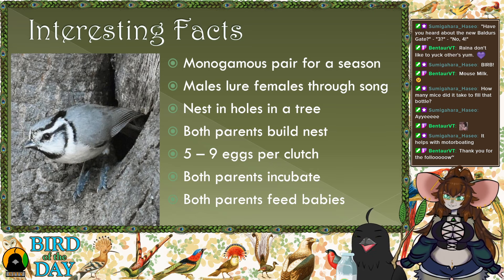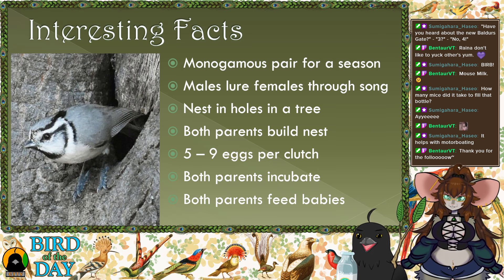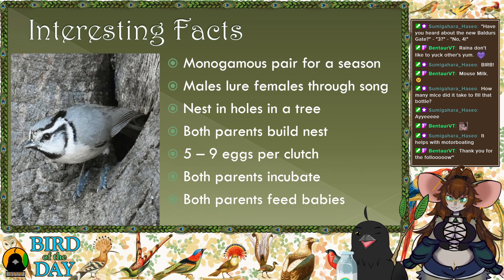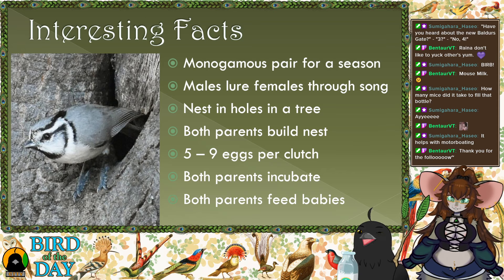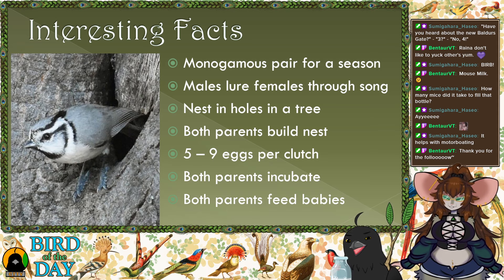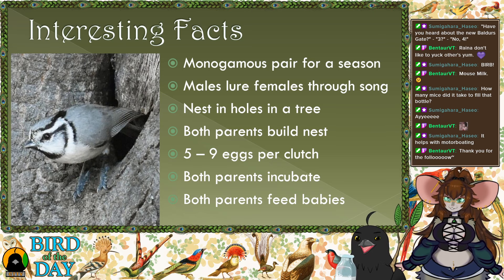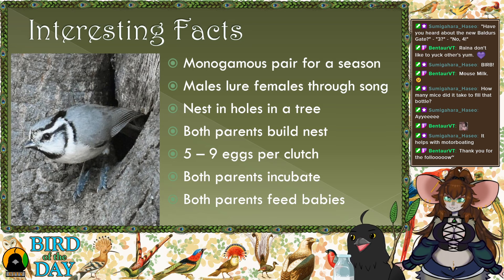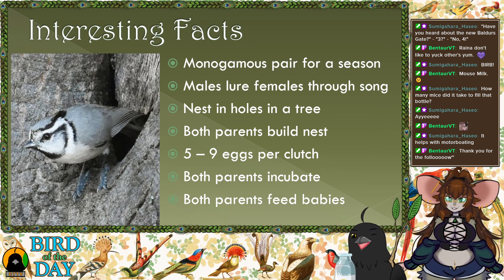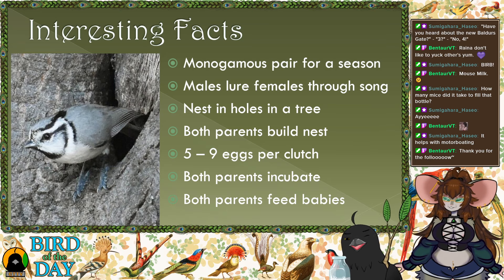They lay five to nine eggs per clutch and may have two clutches per year. A breeding couple may produce anywhere between 10 to 20 eggs in a season — so even if 70% die, that's still six babies making it to adulthood. They have the strategy of making lots of babies knowing most will die, unlike the condor, which has one baby every two years but does everything to ensure it survives — two very different strategies.